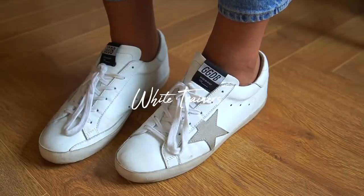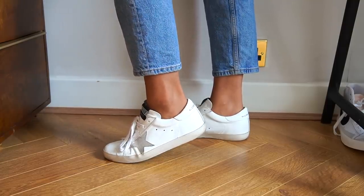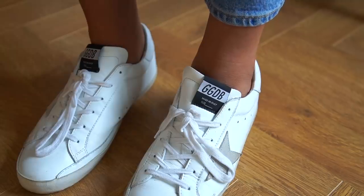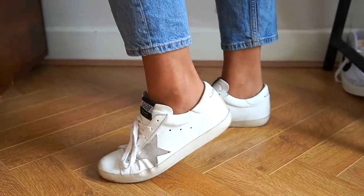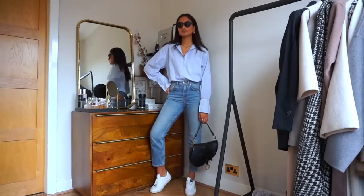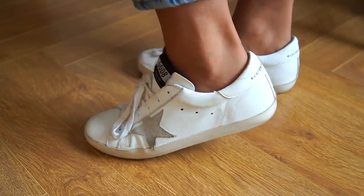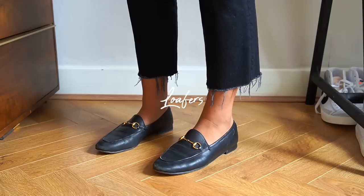I've always been a trainer girl — they're just the perfect shoe to throw on. If you're one for comfort like myself, I'd really recommend investing in the perfect pair. This pair from Golden Goose is amazing for wearing out and about and complements so many looks, especially with jeans. A couple of my other favorite pairs are New Balances — really comfortable and at a much more affordable price point, so I'll link some alternatives in the description. I find white trainers so versatile and they make any look more relaxed.